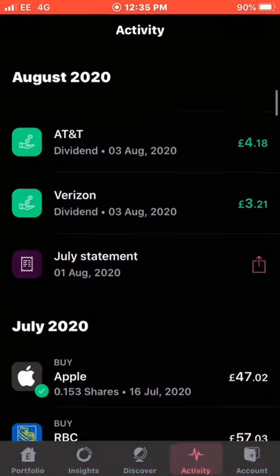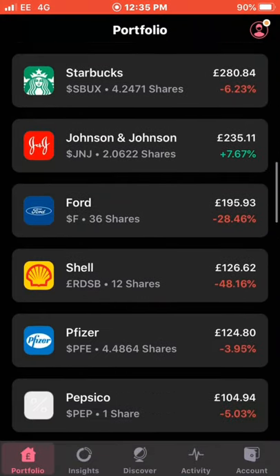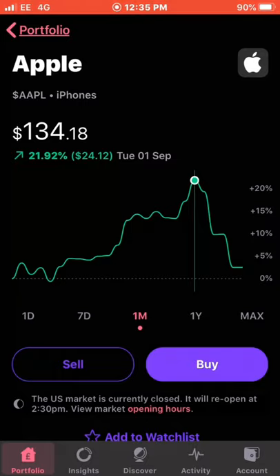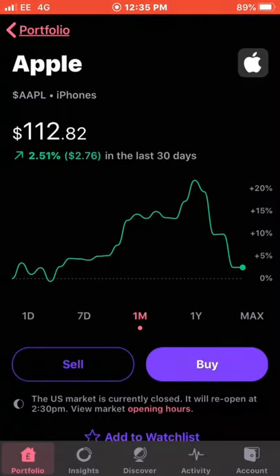The next dividend was an 8 pence dividend from Apple — my fractional shares. I own 0.638 shares of Apple. Since the stock split the stock has come down, and tech stocks and the Nasdaq have been hit, so it's down to $112 now — I think it will be a really good buying point. The current value is £55 and my average cost is £77, so I'm up 13.31% on this position. With the 8p dividend from Apple, the income now totals £7.47.